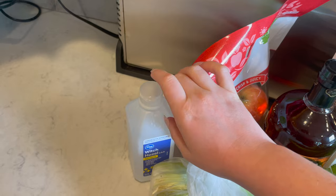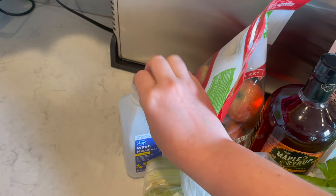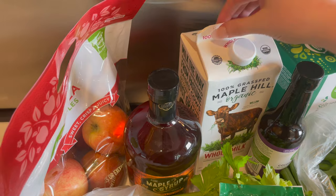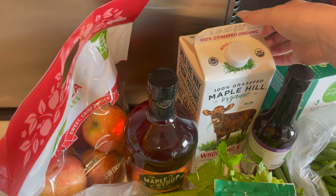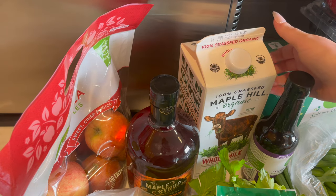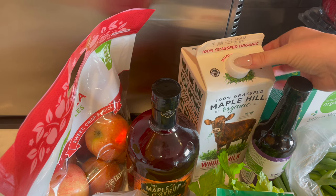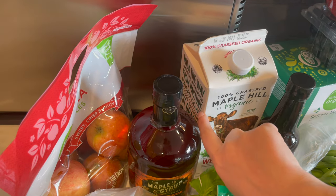And we needed some more witch hazel. Then I got some milk — this is 100% grass-fed organic whole milk. It's USDA organic. Milk the way nature intended, from pasture-raised cows.